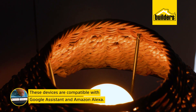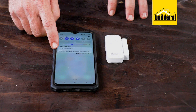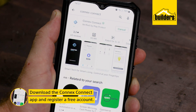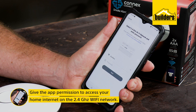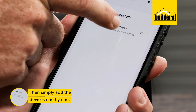These devices are compatible with Google Assistant and Amazon Alexa, and there is functionality for multiple users. Start by downloading the Connex Connect app from the Google Play or the Apple App Store, register a free account, and give the app permission to access your home internet on the 2.4 gigahertz Wi-Fi network.